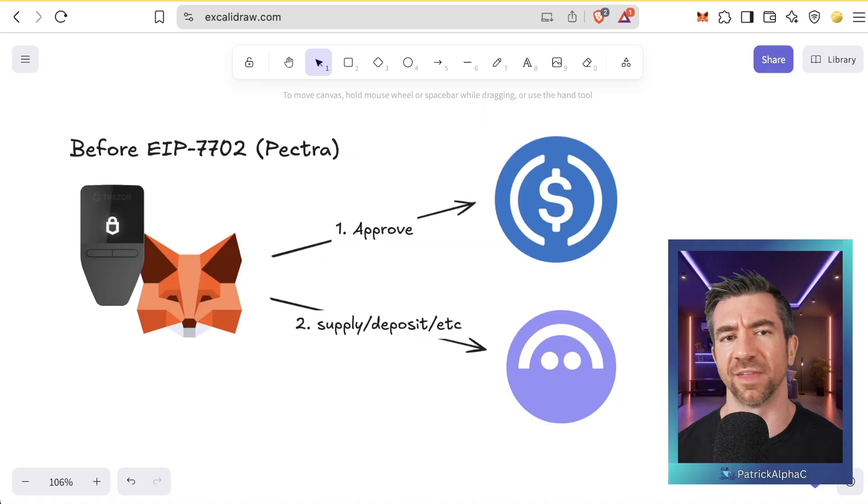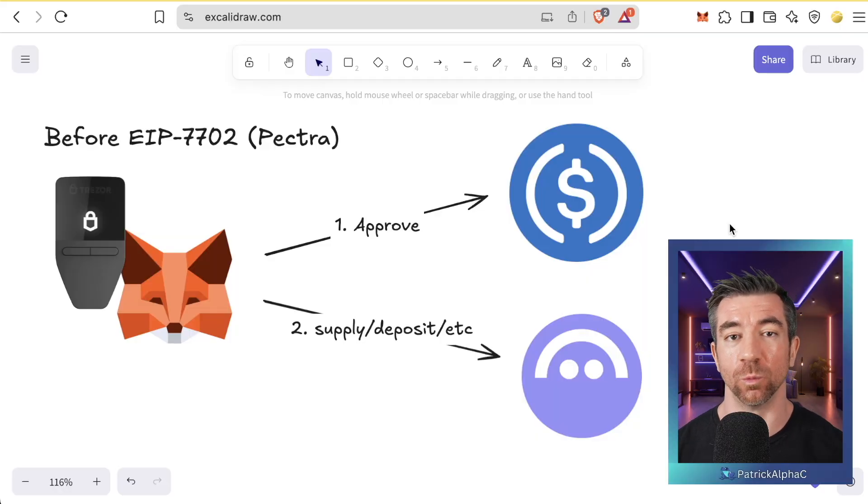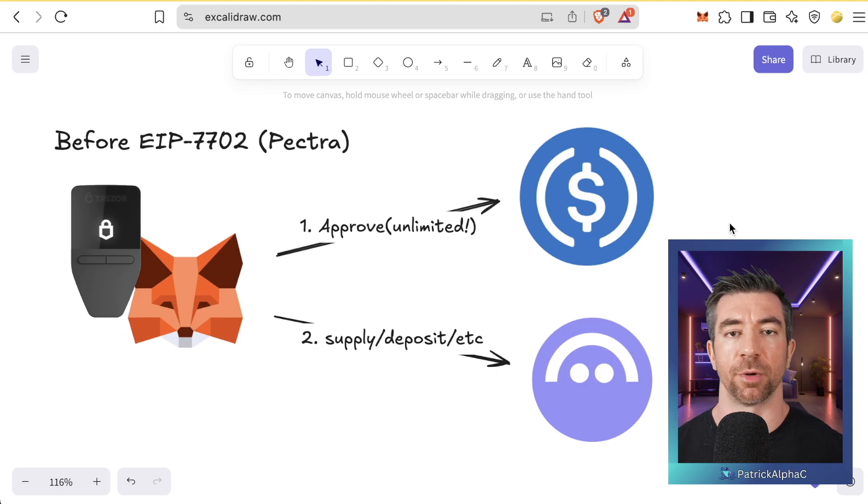Before Pectra went live, when you wanted to work with a DeFi protocol, you often had to first approve your tokens to deposit into the protocol. This meant you had to send two transactions — press confirm multiple times. From a security perspective, you'd have to verify two different transactions are correct, which leads to some security fatigue. Every single time you went to deposit tokens into one of these DeFi protocols, you'd have to call the approve function again. You're basically approving a protocol like Aave or Uniswap to grab your tokens and do stuff with them.